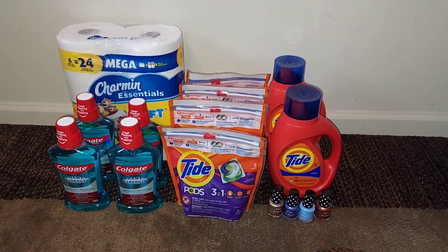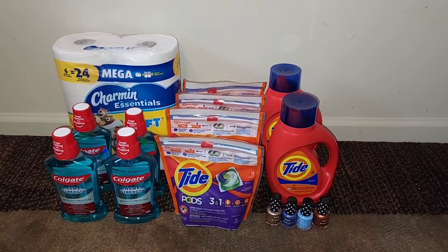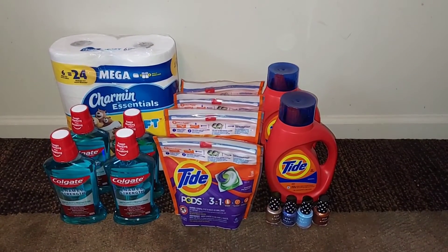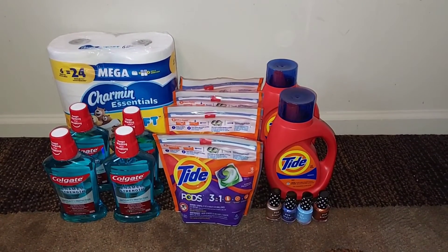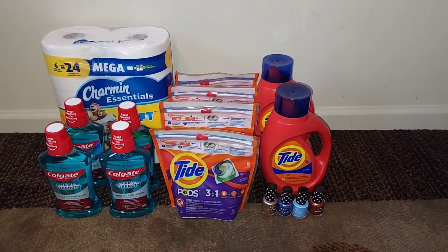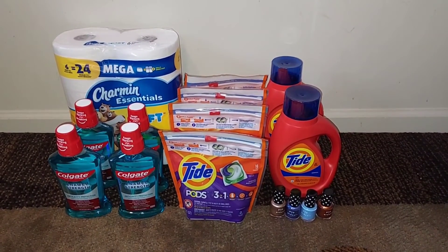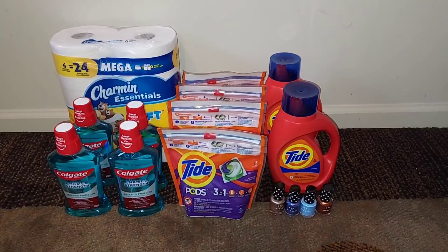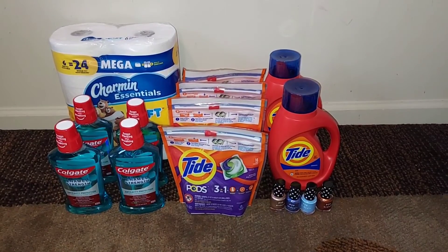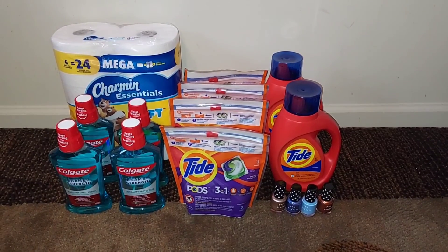So this is everything that we picked up today: the Charmin with the glitch, the four Colgate mouthwashes, the four Tide Pods, the two Tide liquids, and the four Paparazzi nail polishes. Go ahead and comment below — let me know what deals you're going to do, if you've already done any of these deals, or if there's something I missed, because I sure can mess up. As always, give this video a thumbs up, share it with your friends and family, put it on Facebook and Instagram, and make sure everyone's saving. But until the next time, keep on saving!